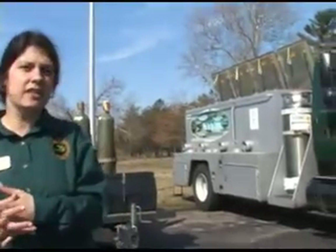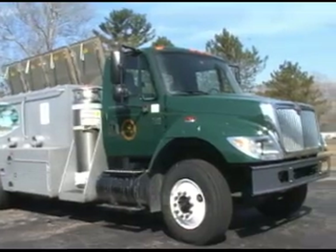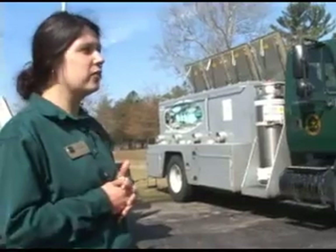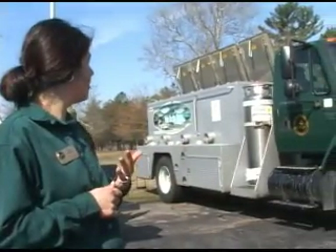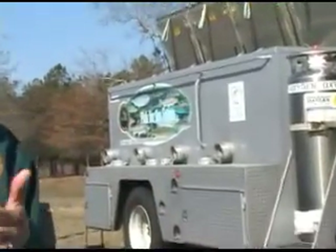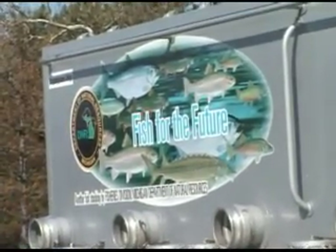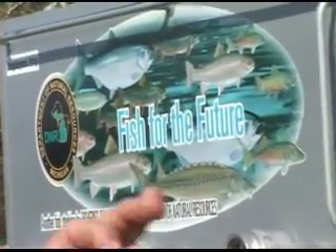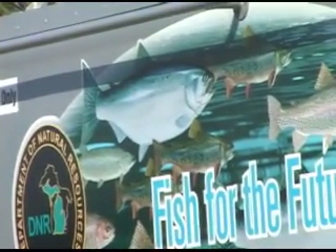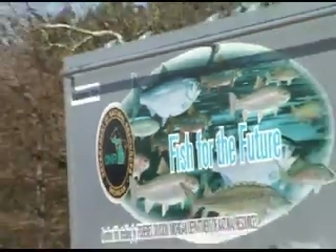We're standing in front of one of our planting vehicles — one of our planting trucks. We have a variety of sizes, ranging from this size all the way up to a semi-truck and down to a pickup. These are specialized trucks with four different compartments, and we have oxygen on all the tanks to keep the fish healthy because they get pretty stressed. We keep them in the tanks for as little time as possible, but we can use these vehicles to transport fish from here at Wolf Lake in southwest Michigan all the way up into the western Upper Peninsula.